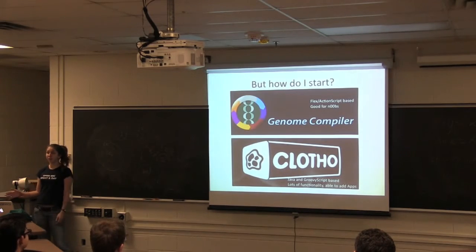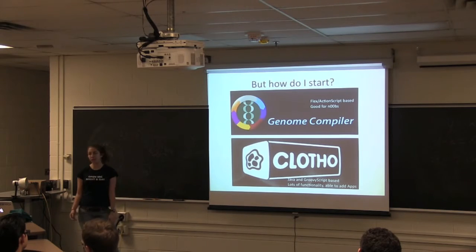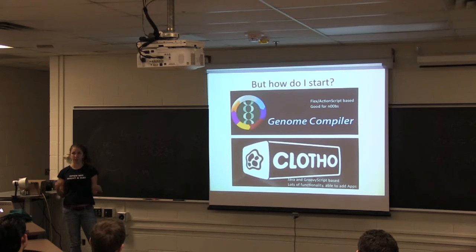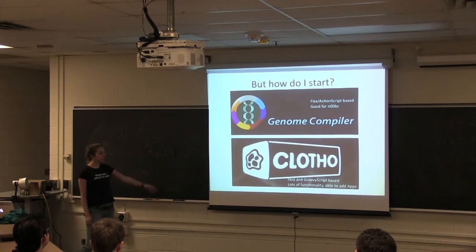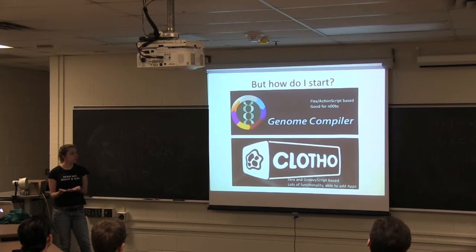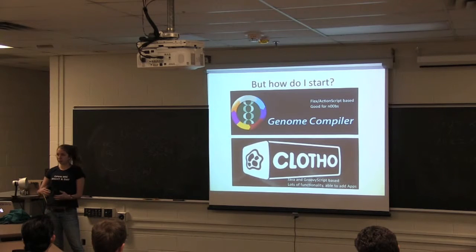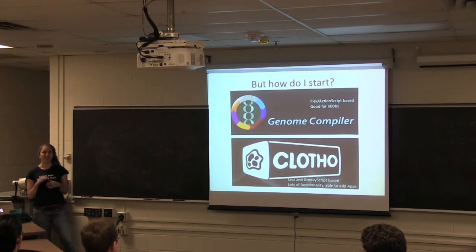For those of you who are computer scientists and want to get started with these systems, you can download open source software. The first is the Genome Compiler — biologists don't have a way to compile all their information and look for bugs, and this lets you drag and drop parts together and see if they work. There's also software called Clothub, which has a ton of functionality and lets you write different apps for it — a cool intersection between biology and computer science. One idea I have is writing an app so that people constructing genetic systems could know about situations where they might be creating superbugs — super flu, super E. coli — as a preventative measure, since the FDA would not want you doing that.